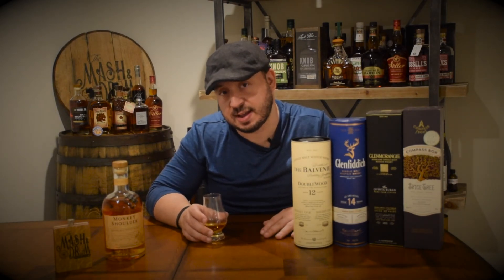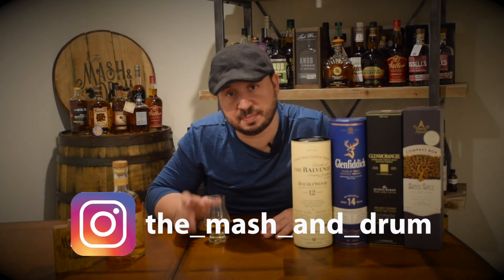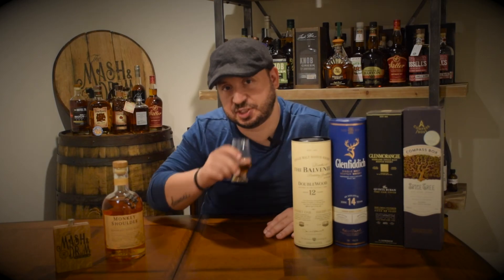Thanks for watching. My Instagram is there on the bottom of the screen — follow me at the Mashing Drum. Please hit the subscribe button, hit that like button, leave a comment. I love talking with you guys. And as I always say, it's not about the whiskey — it's the people you share it with. Thanks for stopping by. Happy Labor Day and Solange. Cheers.